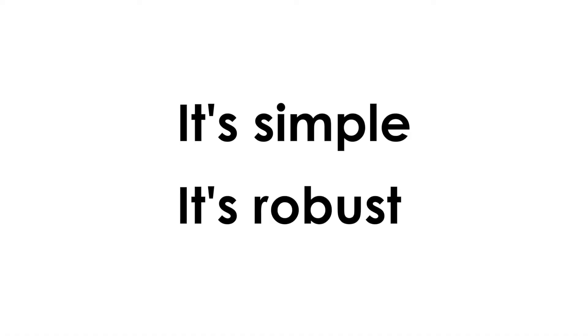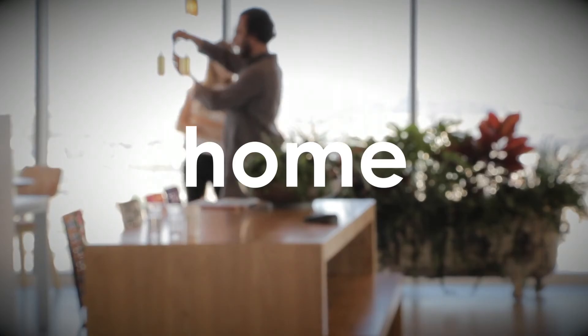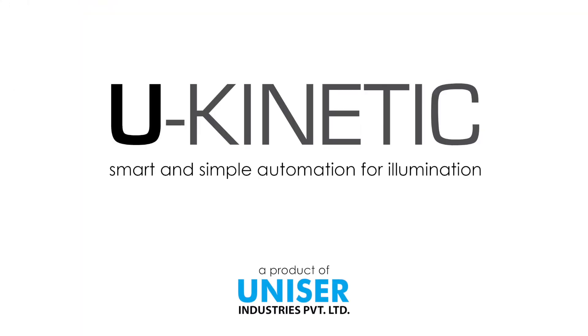It's simple. It's robust. It's something you would want in your home, office, and maybe everywhere. U-Kinetic, a product from Unisir Industries.